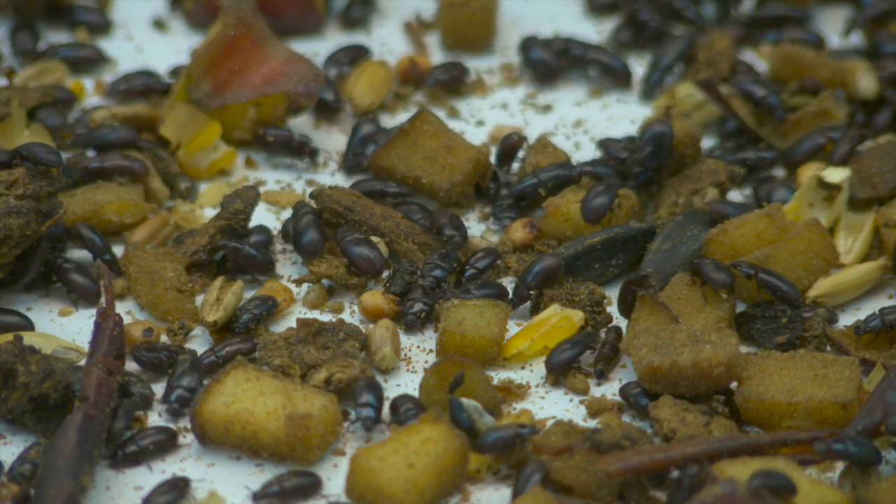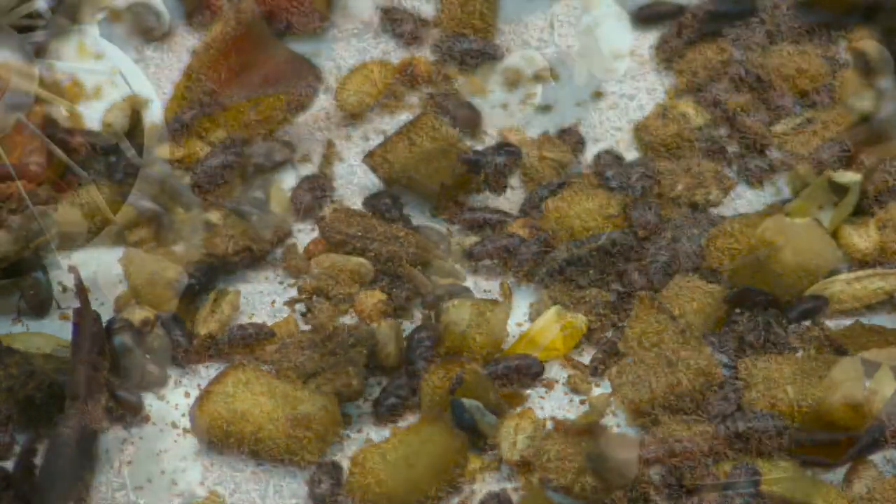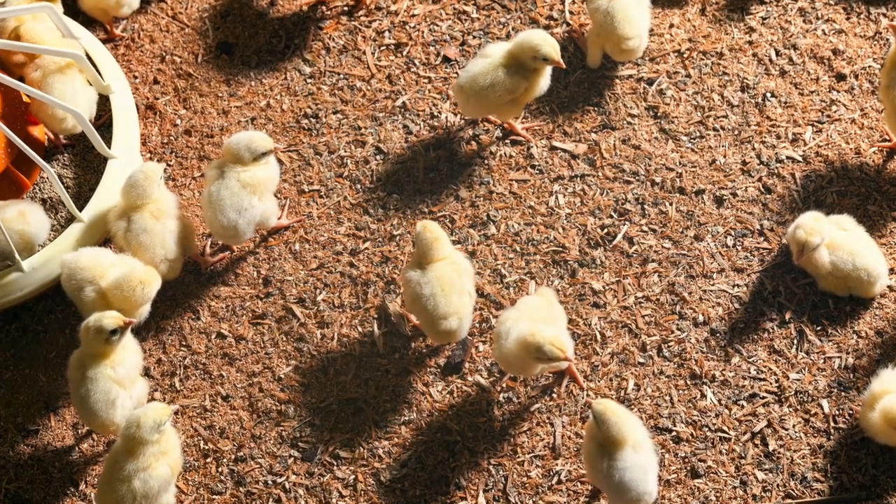There are two issues with the darkling beetle. It is a reservoir for pathogens such as E. coli and Salmonella. The beetles feed on chicken feces, contracting pathogens, and the chicks eat the beetles, thus becoming infected.